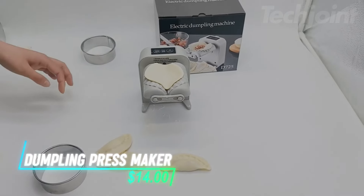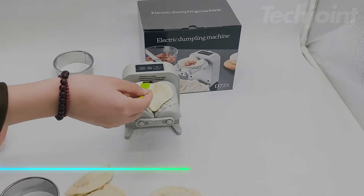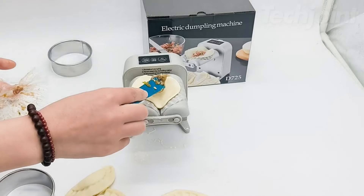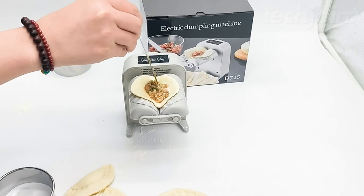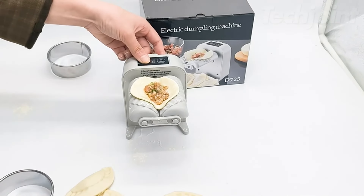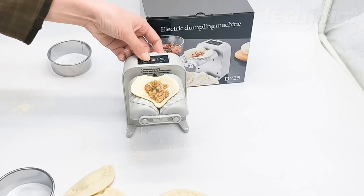This is an electric dumpling press maker that simplifies the process of making gyoza and other pastries. It's designed to save time and effort, allowing you to prepare large batches quickly and efficiently. The machine ensures consistent and uniform results, producing perfectly shaped gyoza every time, which is great for both beginners and experienced cooks. With intuitive controls and straightforward instructions, it's user-friendly and accessible to everyone.